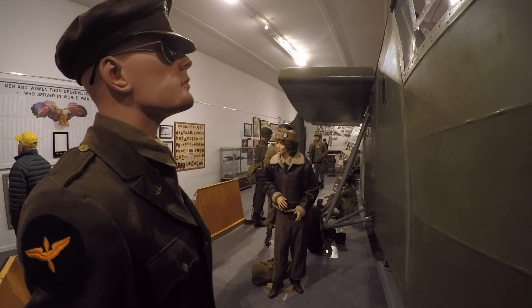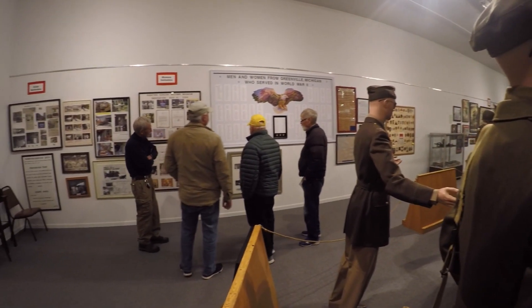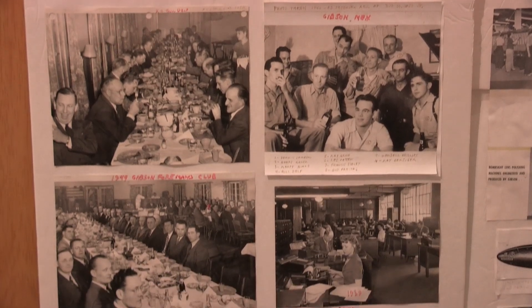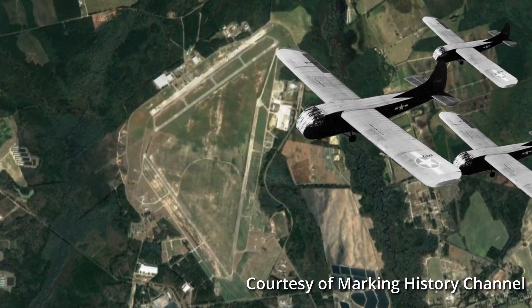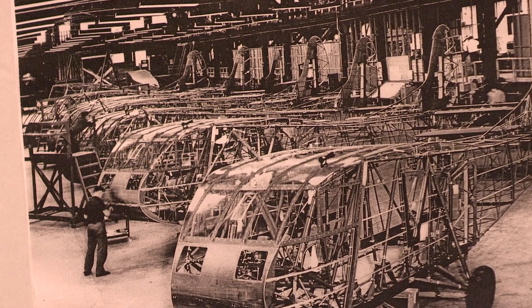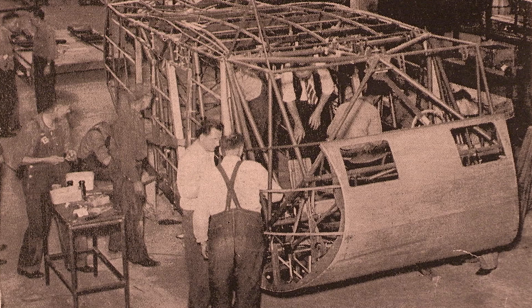The contract began in 1942. Greenville Gibson Refrigerator was a refrigerator company — they made ice boxes and electric refrigerators. So they had to convert production over and train employees to build these gliders. And they did it in less than six months, which was pretty amazing, going from producing refrigerators to producing gliders. There were a lot of subcontractors: in Grand Rapids, the furniture makers contributed lumber and the wing structures were actually built in Grand Rapids, while the main fuselages were built here in Greenville.